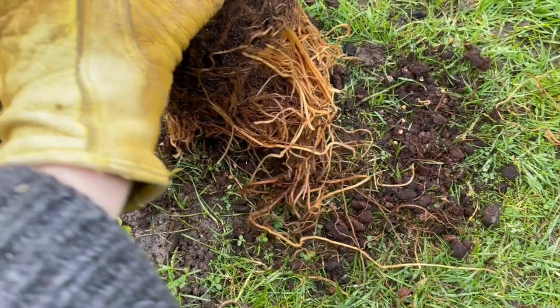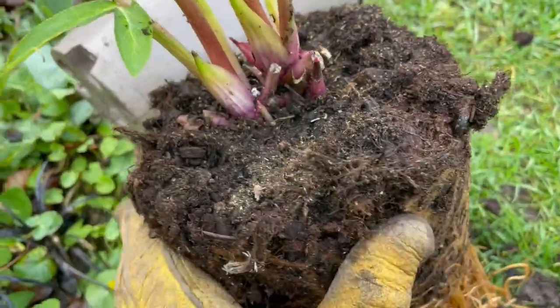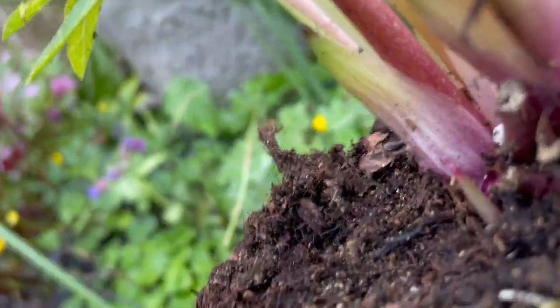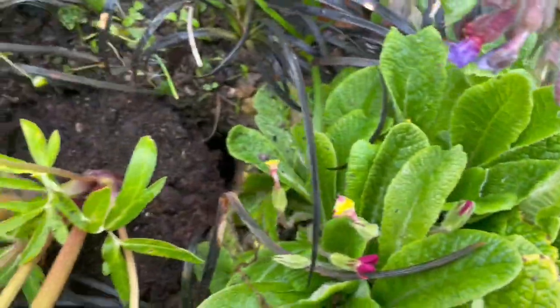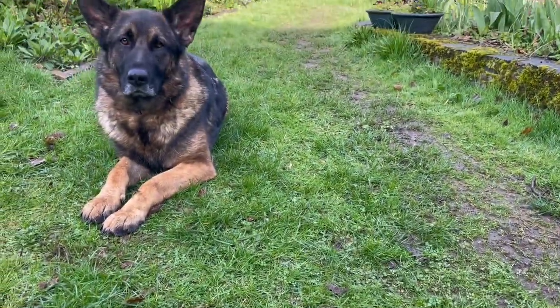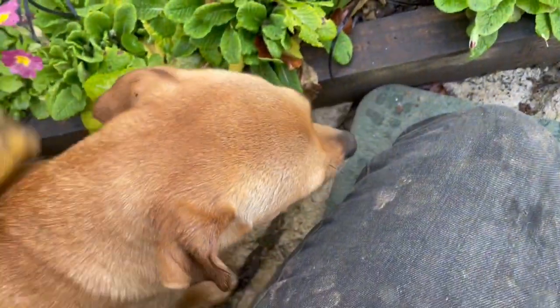Here's this lovely hellebore. I don't like holding onto them around there because that's all tender, so I hold it further down and drop it into the hole. There we go. The hellebore — I might turn it around slightly. What are you digging at? I don't want to plant hellebores there.